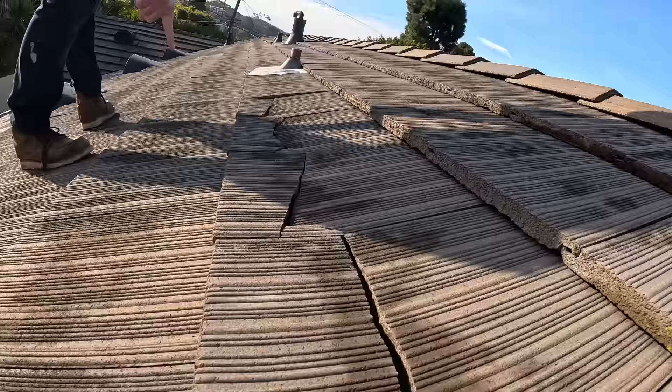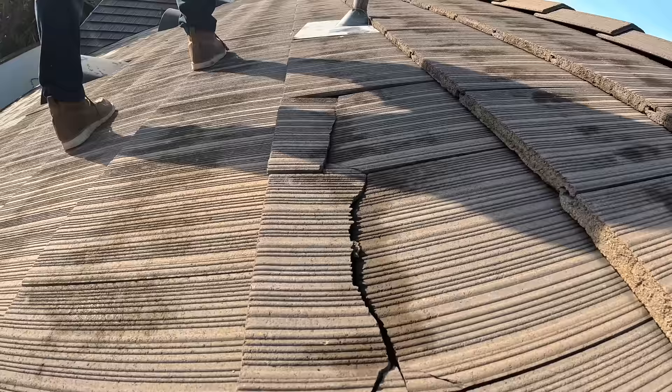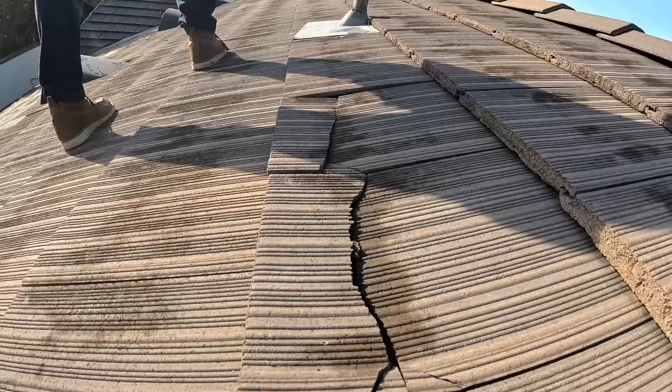Yeah, all these tiles are broken. Look at that, it's all broken. See all this broken tile here. Contractors that are coming up on the roof don't know how to walk on the roof. This particular roof, you want to walk right here.